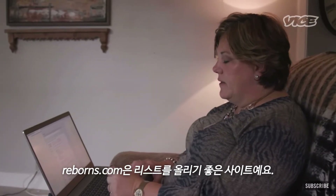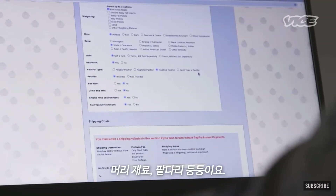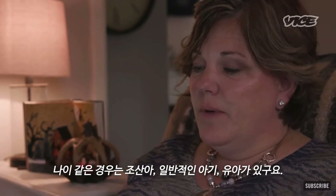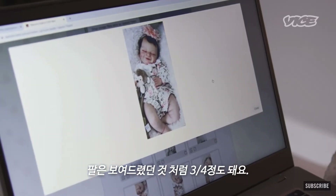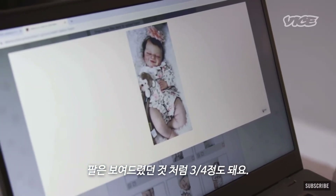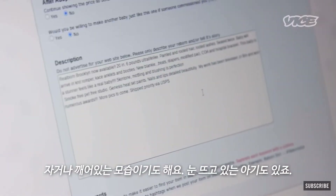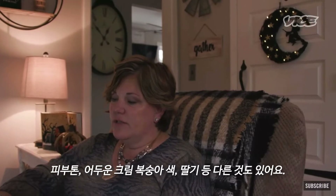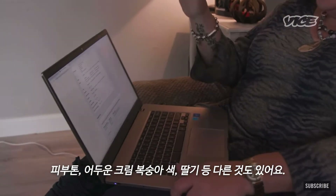Reborns.com is actually a great site to list on. You let them know what the head material is, the limbs, the age — so it's mini, preemie, newborn, older baby, toddler. The arms could be full length or three-quarter length, whether or not there's a certificate of authenticity, if it's awake or asleep — some babies have open eyes. And here's the skin tone: dark, peaches and cream, strawberries, other complexions.